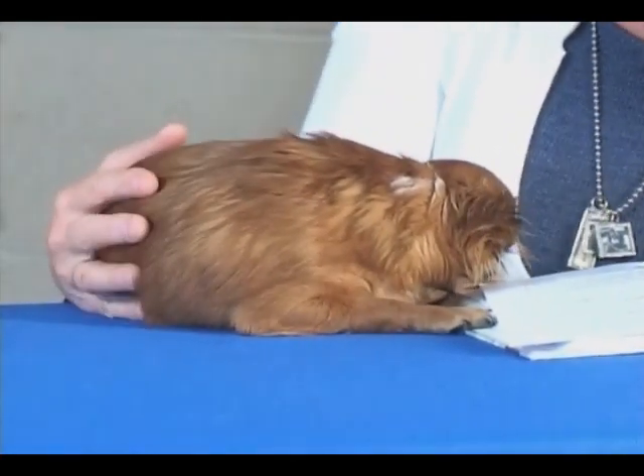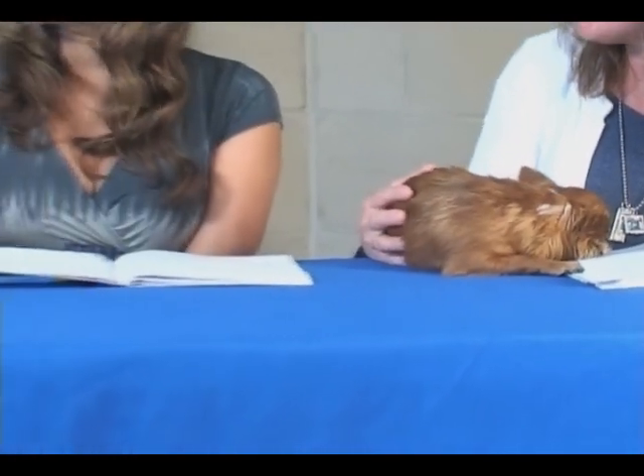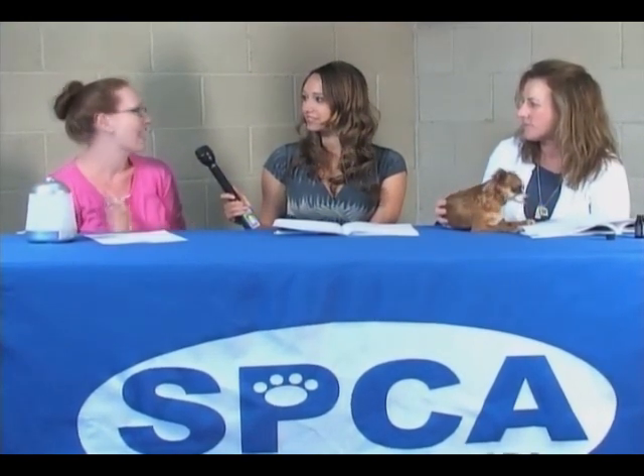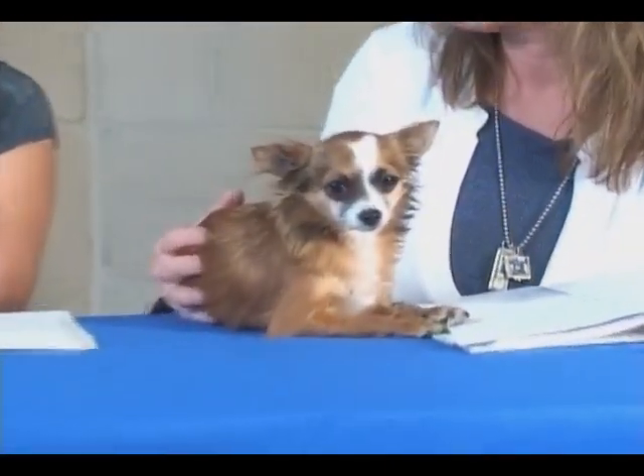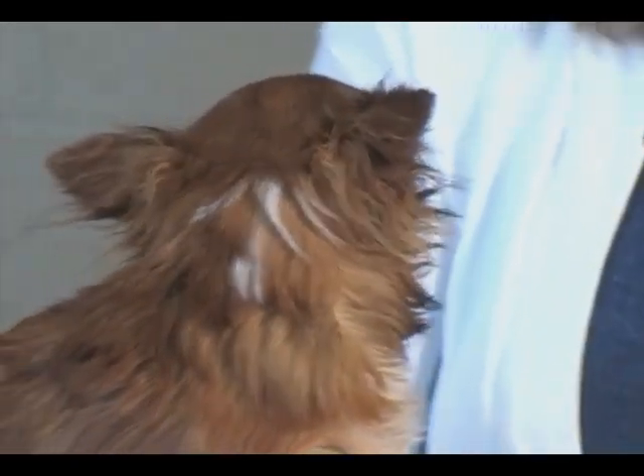I use essential oils in my personal life with my children and myself, but with animals what's so incredible is they don't have any preconceived notions like humans do. We're like, 'Oh, that stuff isn't going to work — I need to take conventional medication.' Animals don't have that mind blockage. They're just like, if it works it works. That's why it's so incredible to see it work so quickly with animals, and it can be very inexpensive with wonderful results.